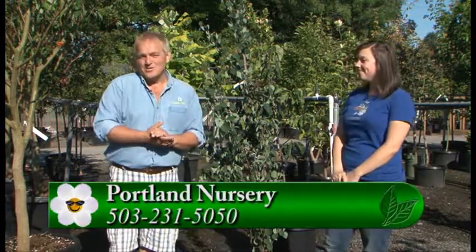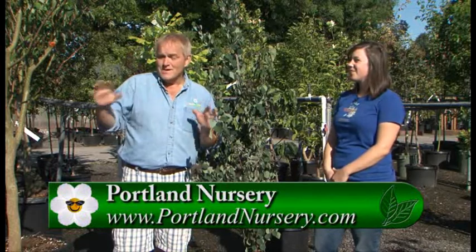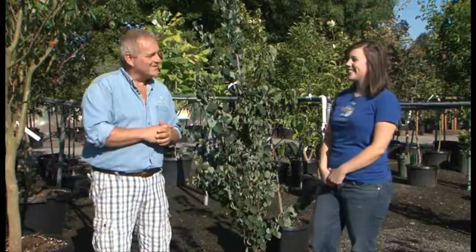For more information you can always go to GardenTime.tv — we'll link you over to the Portland Nursery website to get information on the city of Portland rebate. They have a tremendous selection of trees and it's very easy to shop. So come on out, look at them, pick one up, and put it in your own garden. Thank you, Sarah. Thanks.